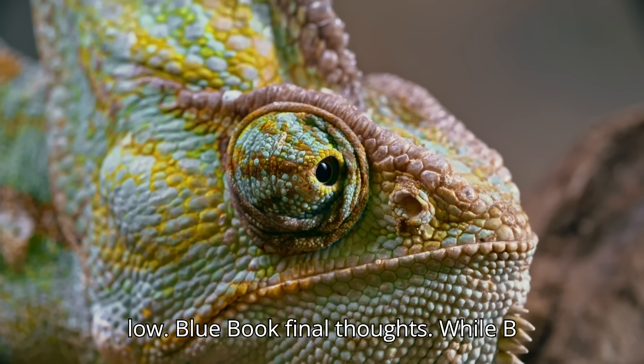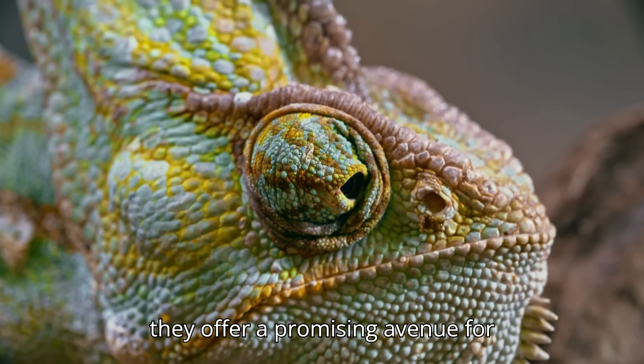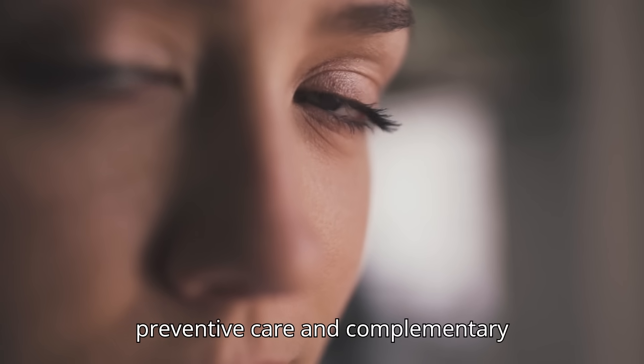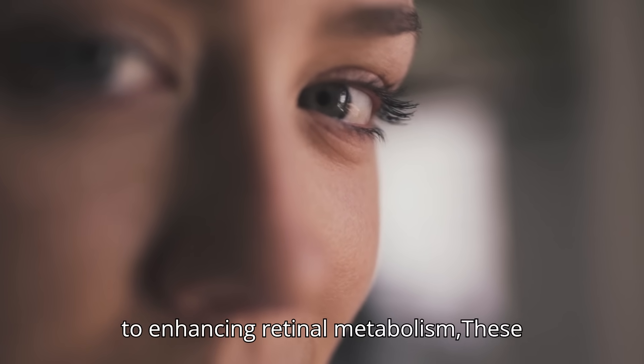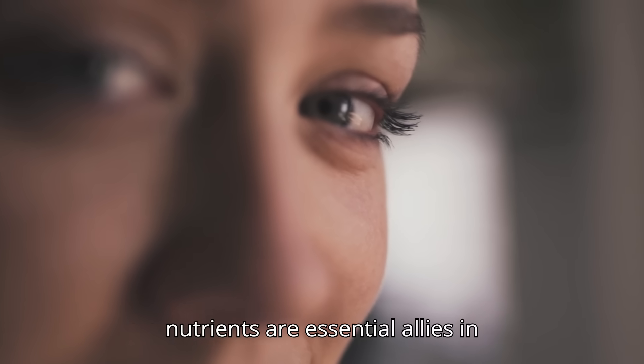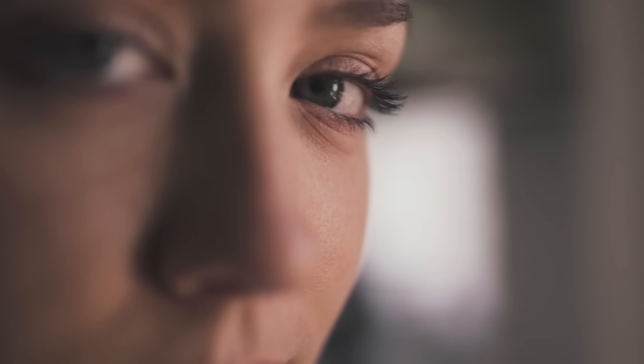Final Thoughts: While B vitamins are no cure for eye diseases, they offer a promising avenue for preventive care and complementary support. From protecting the optic nerve to enhancing retinal metabolism, these nutrients are essential allies in maintaining long-term vision health.